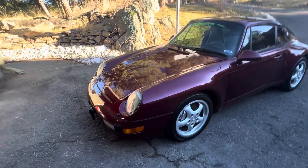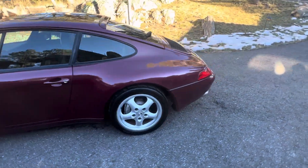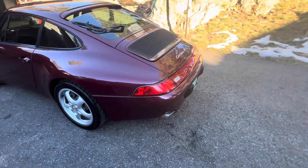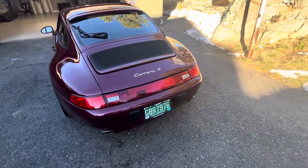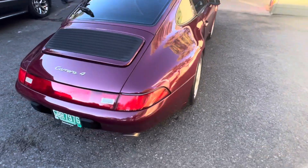This car has been with the same owner since 1998, and about 14,000 miles. It did not have a crash. The Carfax is clean.